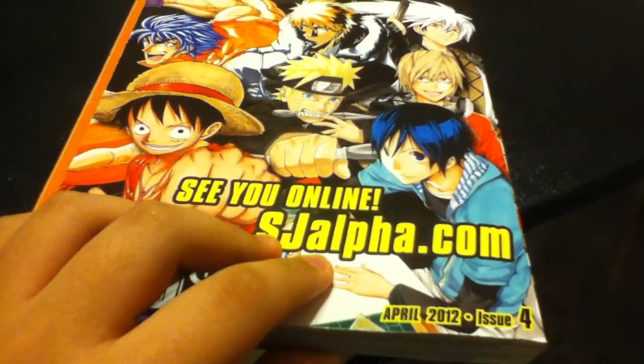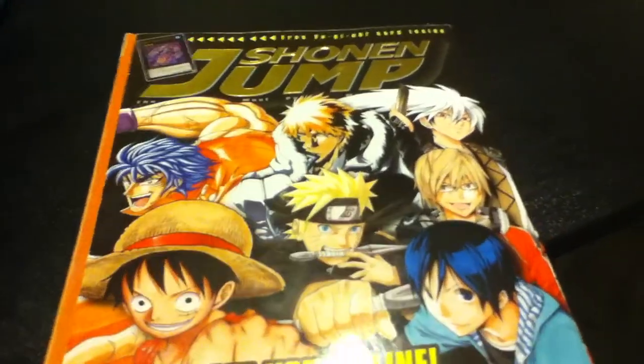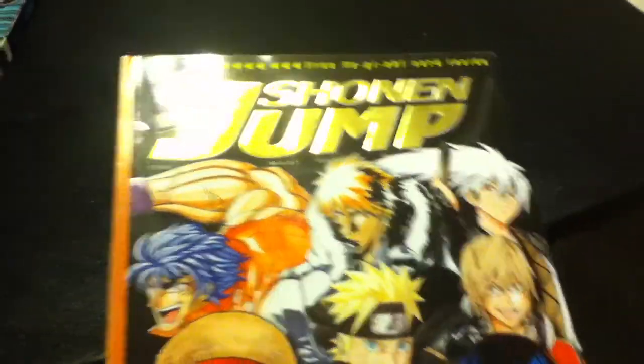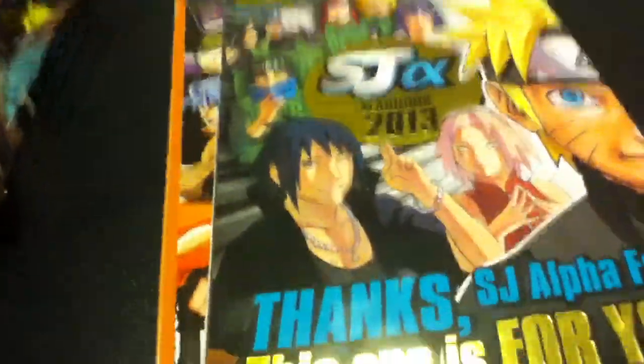And this is the final issue — this is issue four. This was the last print Shonen Jump magazine. It looks pretty cool; I like how they did the gold thing here.